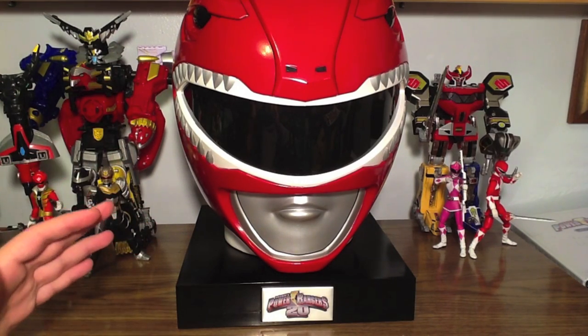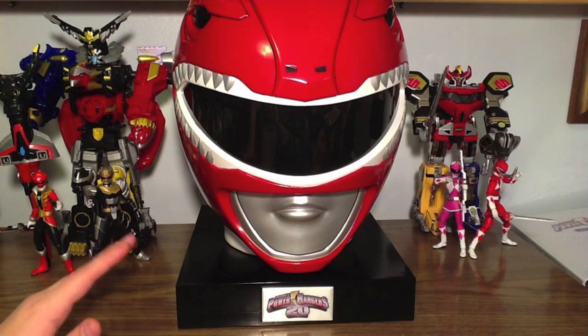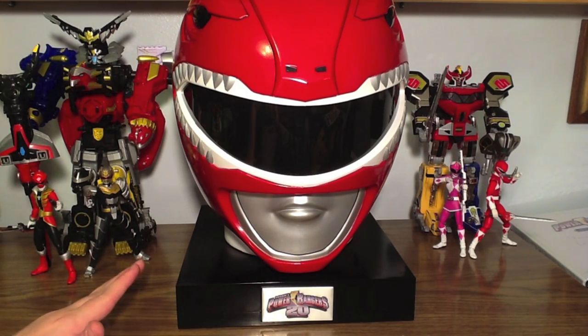Because any other Ranger would not be fitting. This is the most iconic Power Ranger of all time. He's the first Power Ranger of all time.